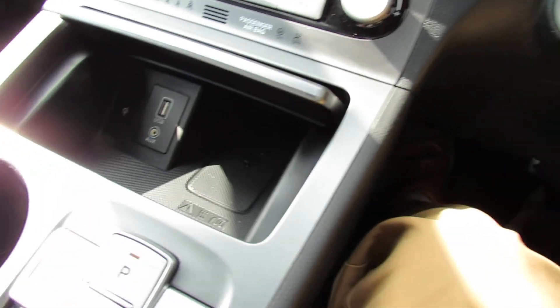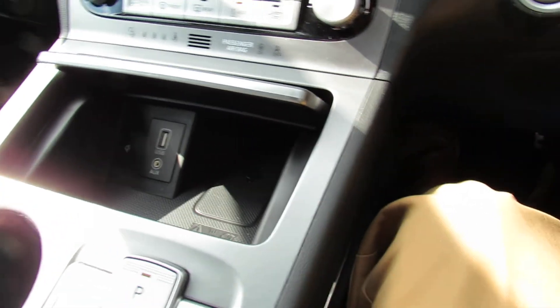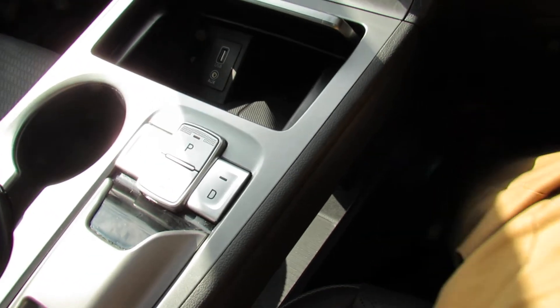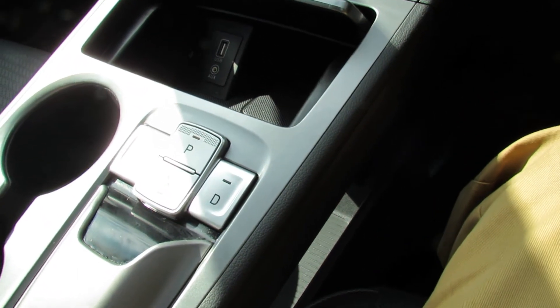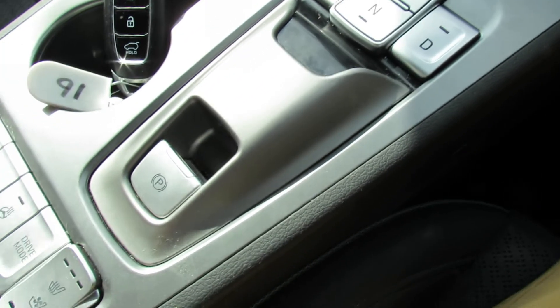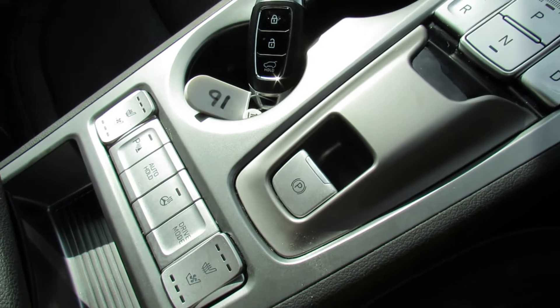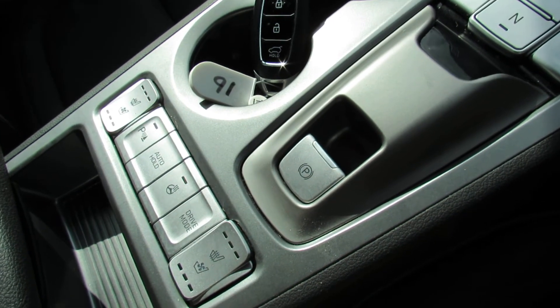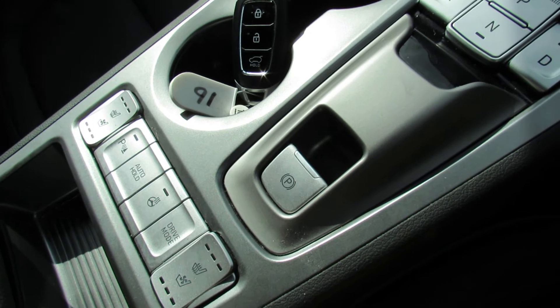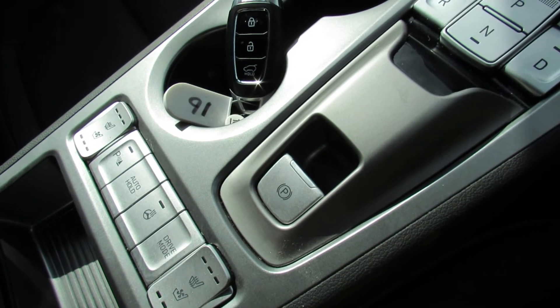Just underneath here we've got USB and auxiliary, and as you can see you can charge your phone wirelessly. Because this is an electric car you don't have a gear stick - we just have buttons for park, reverse, neutral and drive. The handbrake is just behind that, and then we've got heated and cooling seats, driver modes so you can have it in sport, normal or eco, and also a heated steering wheel.